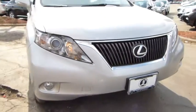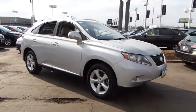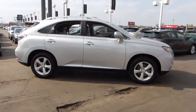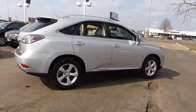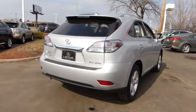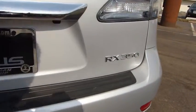2010 RX350. The RX350 offers a driver-inspired design and intuitive technology that puts you in total control of your interior. Paired with a spacious cargo area and a powerful V6 engine, the RX350 continues to offer the best combination of powerful performance and interior luxury in its class, and is priced below $30,000.